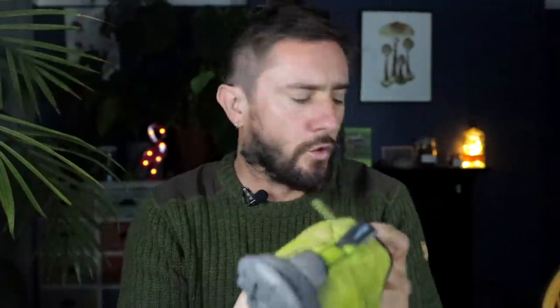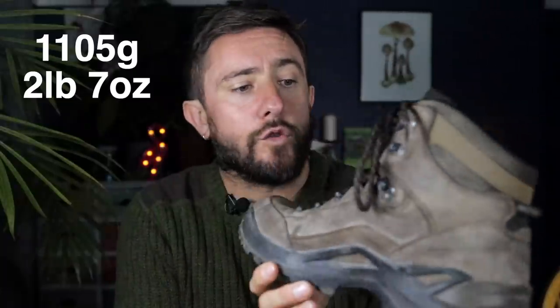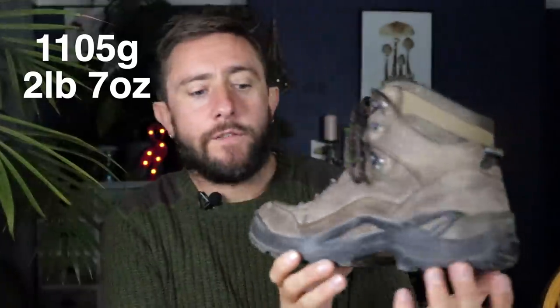The laces on these are excellent — they didn't come undone at all; they're very grippy. In terms of weight, it's 305 grams or 10.7 ounces for the Lone Peak 5s, compared to 1105 grams or two pounds seven ounces for the Lowas. That's quite a big difference, and you might not notice it at first, but after a week of hiking you definitely will.